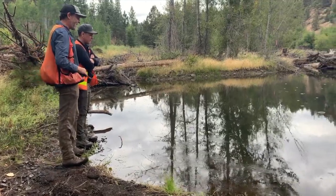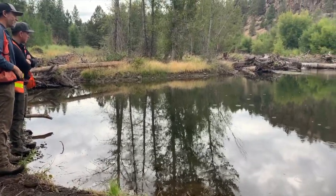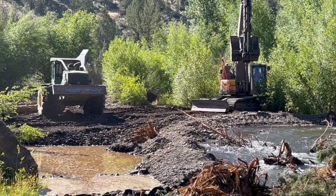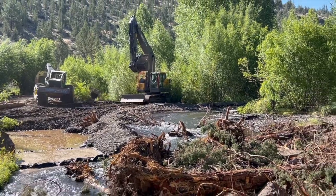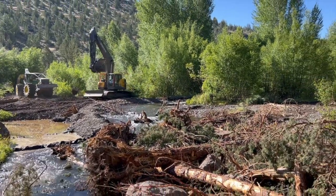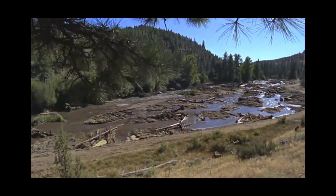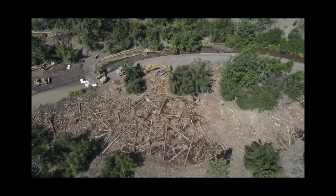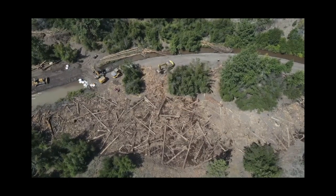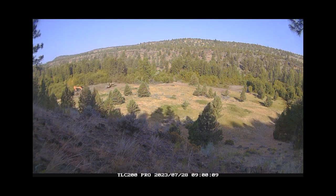That's really important because Wychoose Creek is really an oasis for fish and wildlife. This phase of restoration at Rimrock Ranch is a culmination of multiple years of work. We started back in 2016 on the first phase, a mile of restoration upstream. The second phase we did another half mile in 2021, and this last mile and a half was completed in 2023.